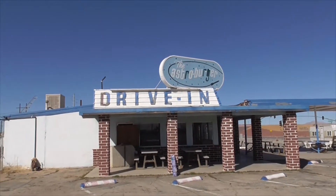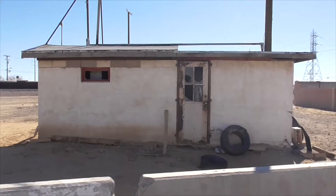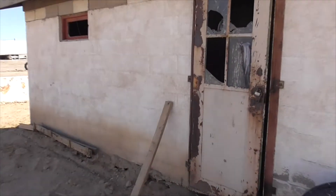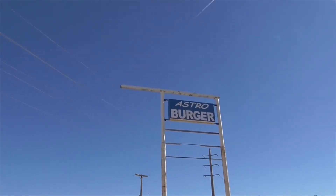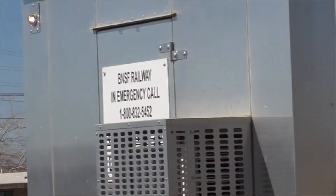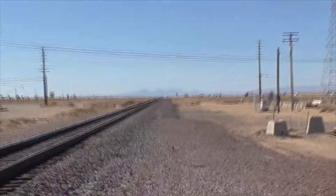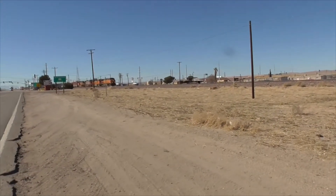Say goodbye to Astro Burger Drive-In. I bet this place was fantastic. Over here we have an old switch station. Let's see what it looks like inside through the broken glass. Yeah, it looks like water and electrical might have been here. What's left of Astro Burger and whatever else is here — which, of course, is not here either. The BNSF Railway comes right here, moving freight from Los Angeles. The BNSF through Kramer Junction.